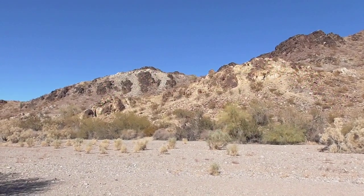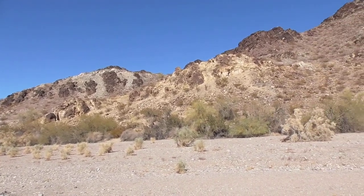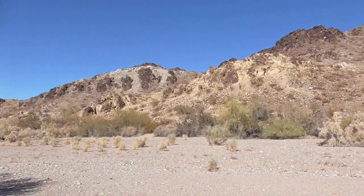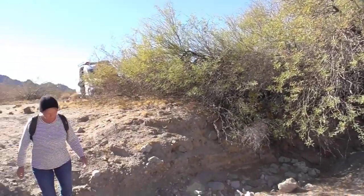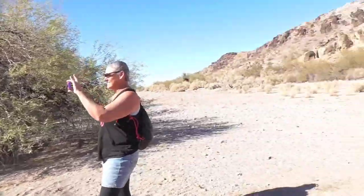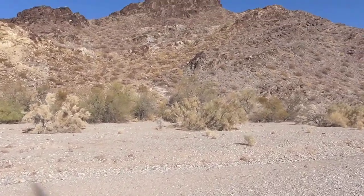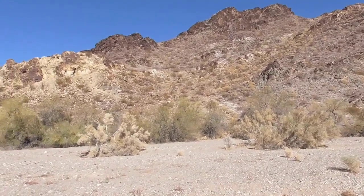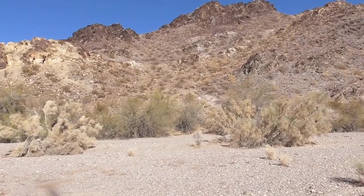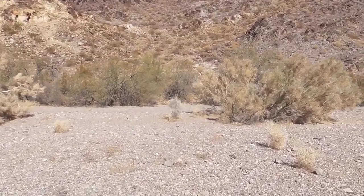Here we are at Crystal Hill. Going to kind of crawl up there and see if any of the other 50,000 people missed one. Last year I was here and spent a couple hours up there climbing around. And as I came down and stepped two steps into the wash here, I found the best one I'd found all day.